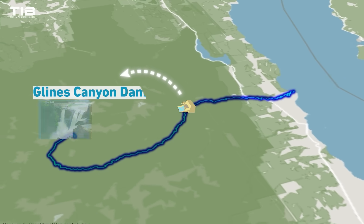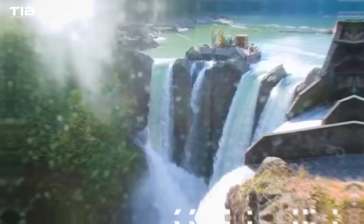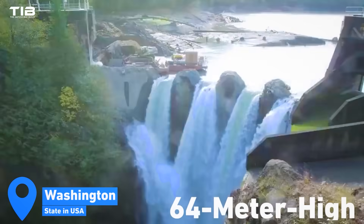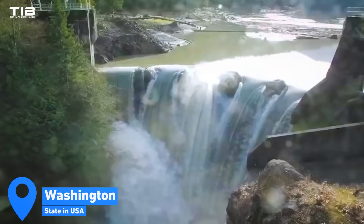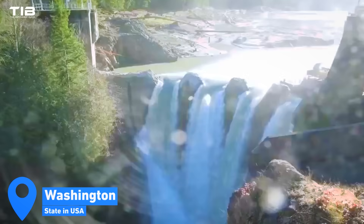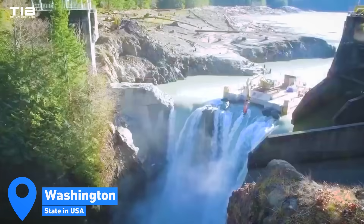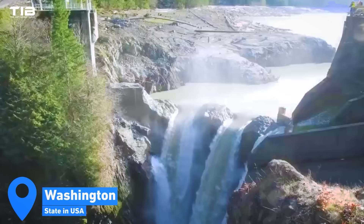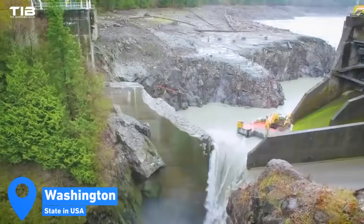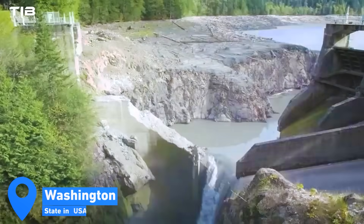Take the Glines Canyon Dam on the Elwha River in Washington State. This 64-meter-high concrete arch dam was removed in 2012 through a meticulously managed drawdown. Engineers cut notches into the dam structure, creating temporary spillways that allowed water to flow through and gradually erode the concrete. This method facilitated the controlled release of sediment, minimizing downstream impacts and allowing the river to reclaim its natural course.